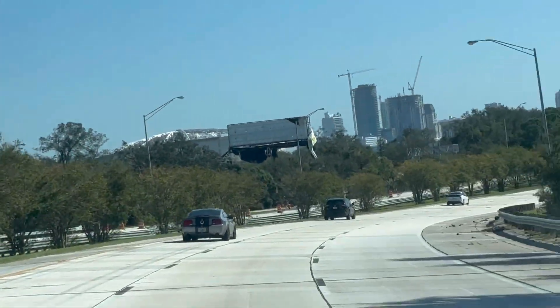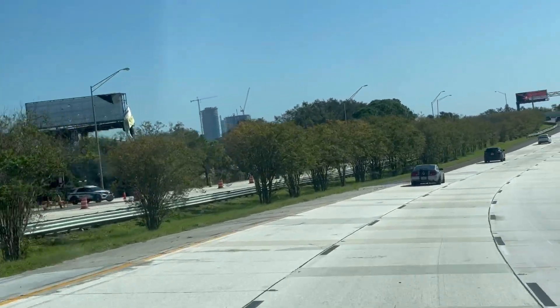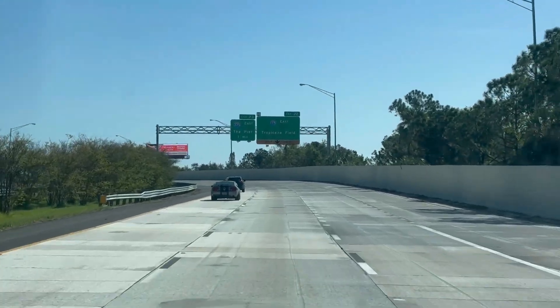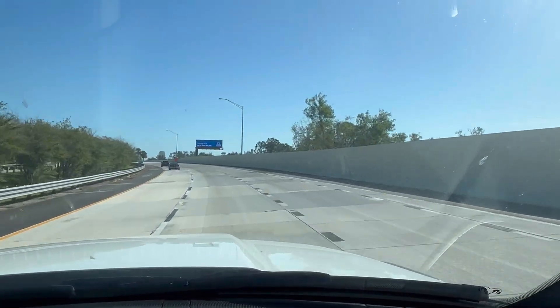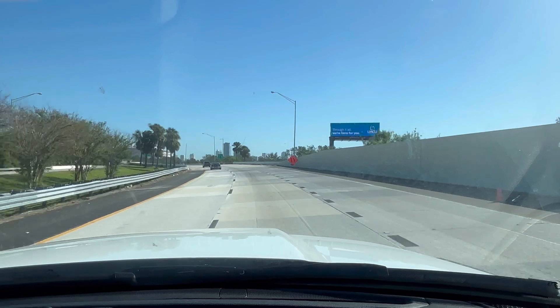We're going so fast but coming ahead now is Tropicana Field. Most of the damage is on the coast — we're a little bit inland here — but I wanted to show Tropicana Field as we get closer to it.